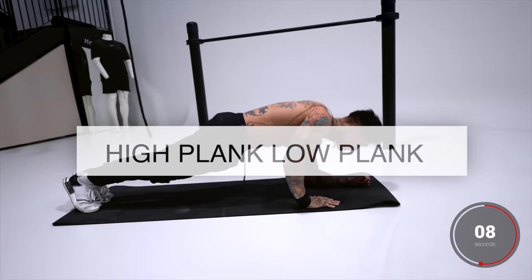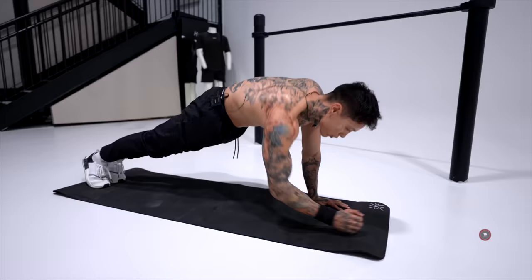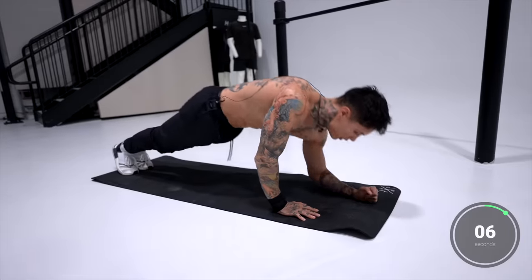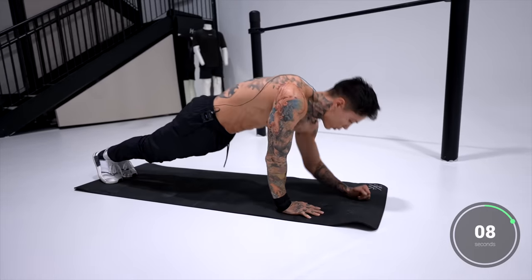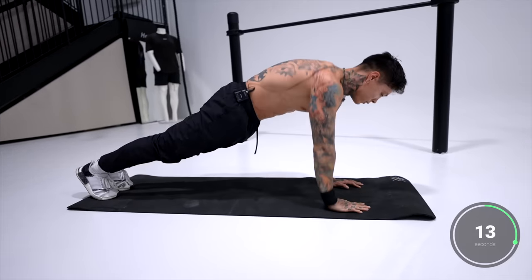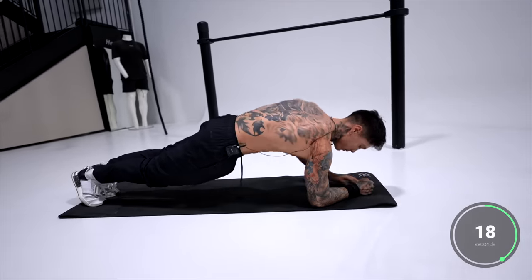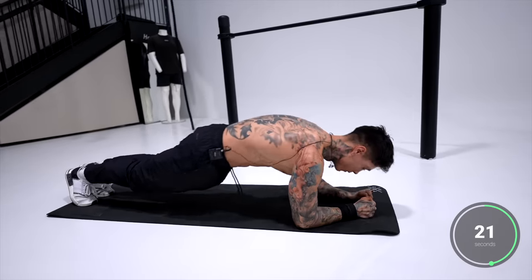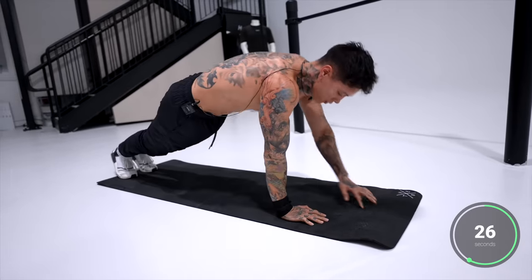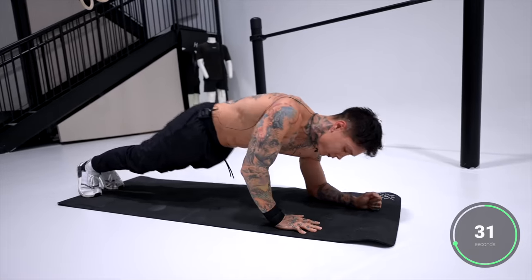Now we're moving on to high plank, low plank, emphasizing on our arms and our core. From a high plank position, we're gonna drop down then bring it back up. When we're halfway, we'll start to switch. Keep your core tight, stay in a straight line — you don't want your hips too high or too low. We're halfway there, let's start to switch. Start with the right hand now. Squeeze your core every time you come up.